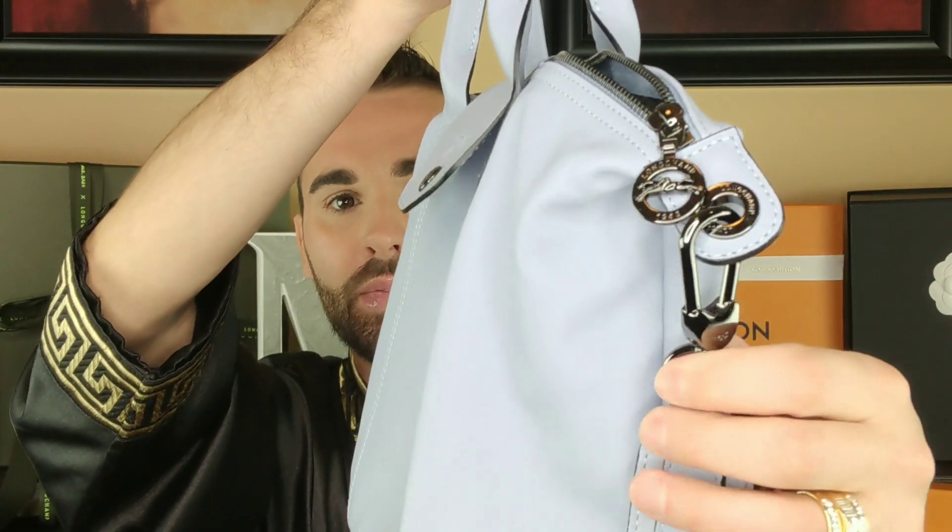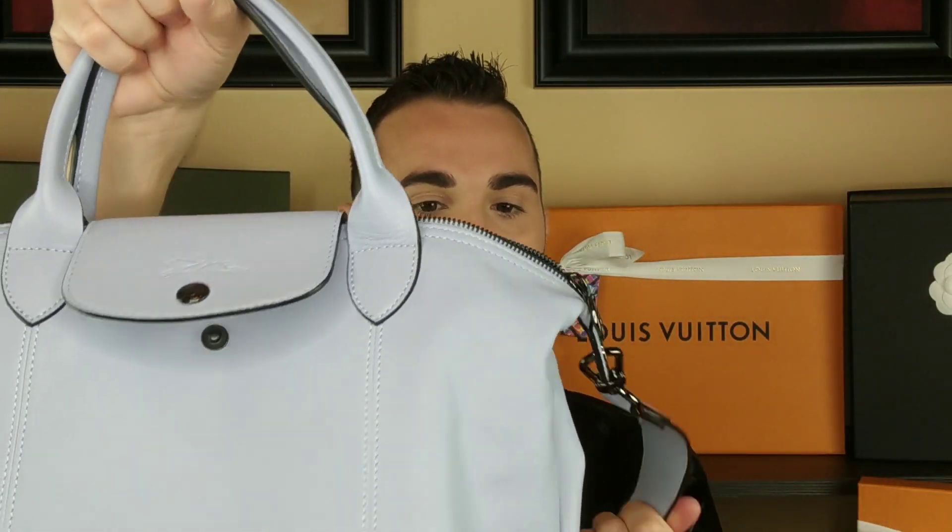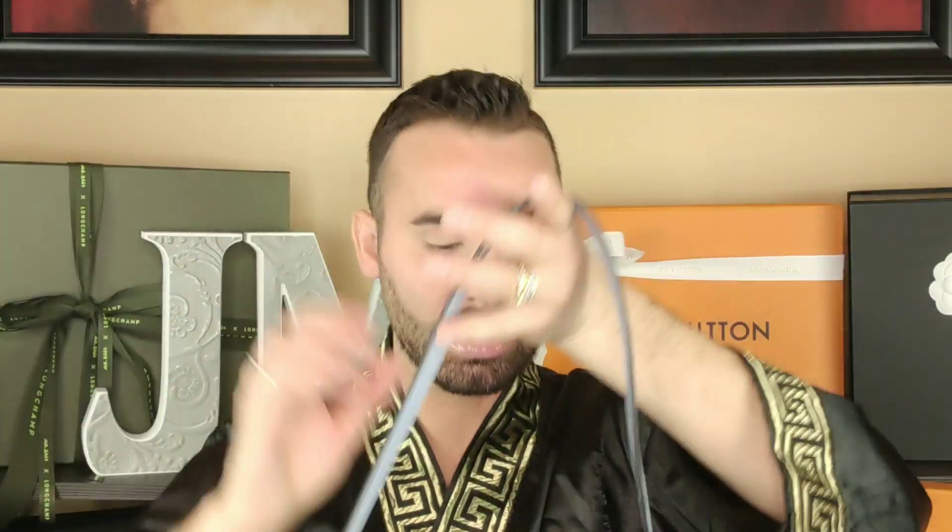Here's a close-up of the hardware. Hopefully you can see all that — it still has the little logo there. I am so freaking obsessed with these bags. If you don't have one, you need to get at least one.